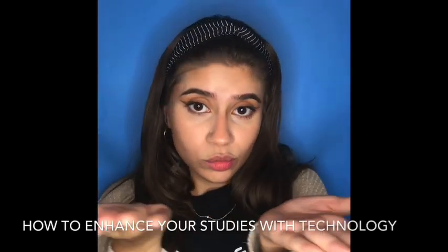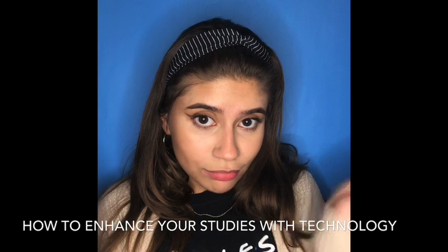Hi guys, I'm Victoria Ferreira, and today I'll be teaching you three tips on how to enhance your studies with technology. I hope you like it!